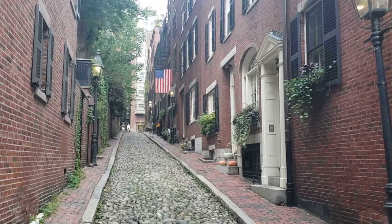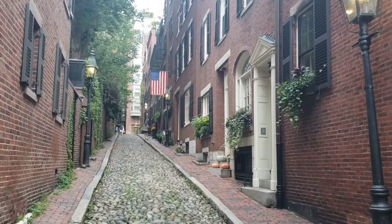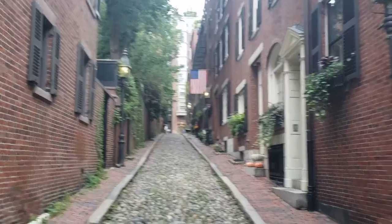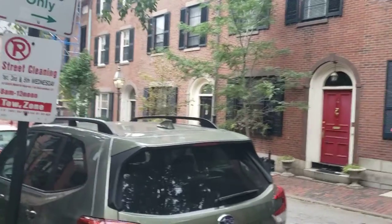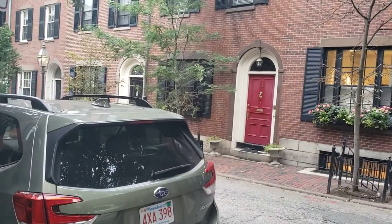That actually is a flag of a military unit from Indiana during the war between the states. These are gas lights, and this is the ambience of Beacon Hill — the most expensive real estate and neighborhood in Boston. Thank you very much for watching.